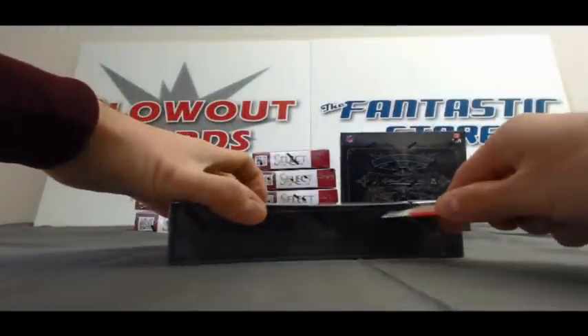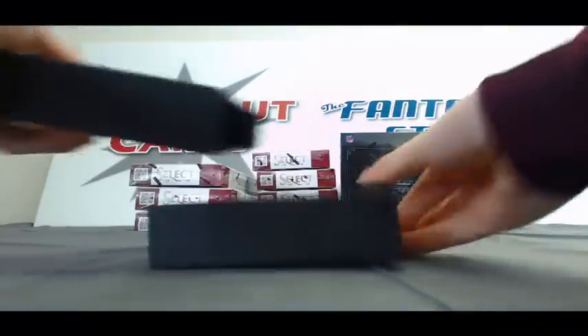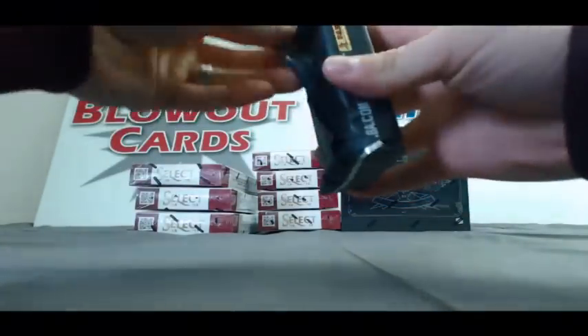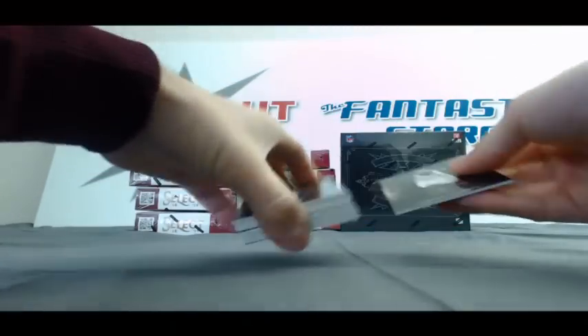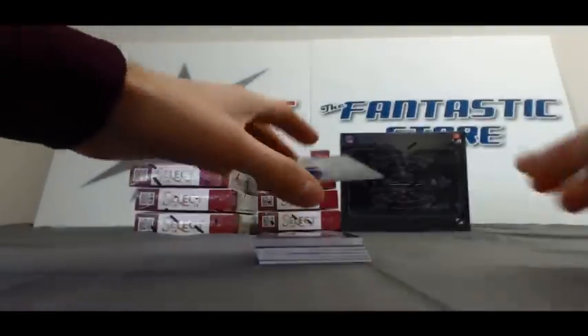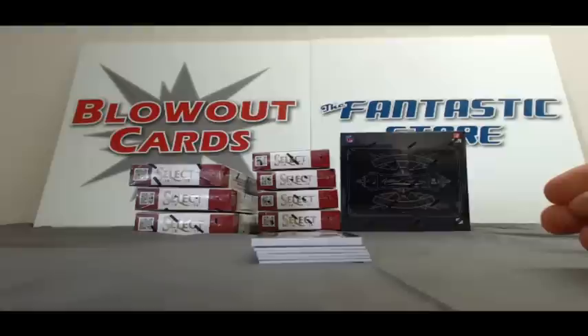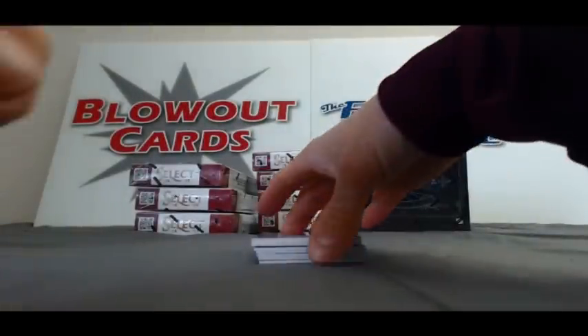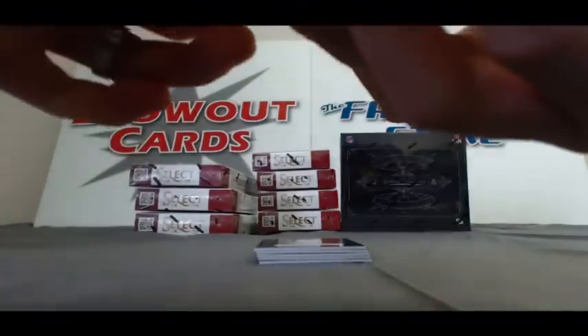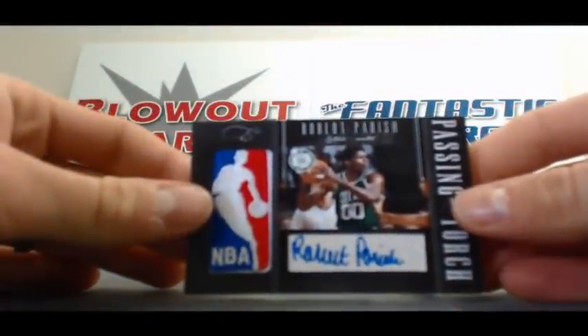Alright Tomy, last box in the case, buddy — box number 6. We've got a Crusade of Gerald Wallace, number 17 of 25. Mitch Richmond, number 10 of 99. Then we have a manufactured logo Passing the Torch Dual autograph — on the front is Marcus Camby, and on the back is the Chief, Robert Parish, number 23 of 99.